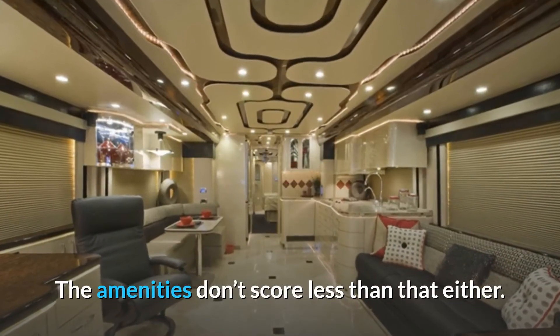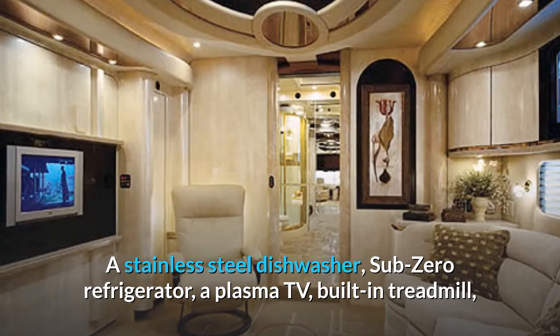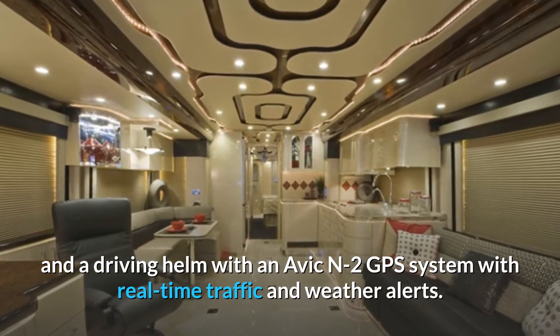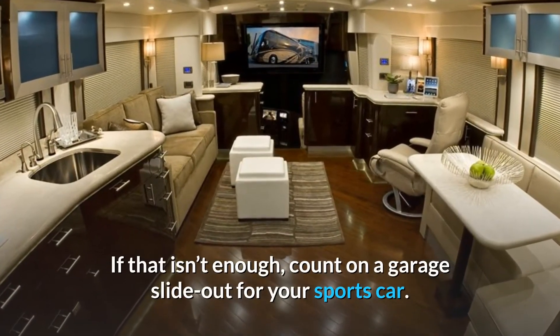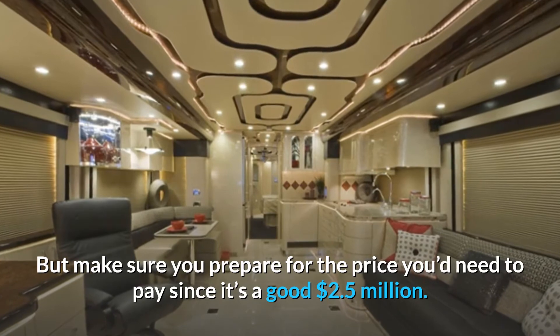The amenities don't score less than that either. A stainless steel dishwasher, sub-zero refrigerator, a plasma TV, built-in treadmill, and a driving helm with an Avic N2 GPS system with real-time traffic and weather alerts. If that isn't enough, count on a garage slide-out for your sports car. But make sure you prepare for the price you'd need to pay, since it's a good $2.5 million.